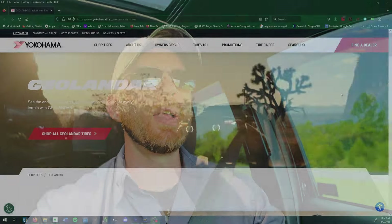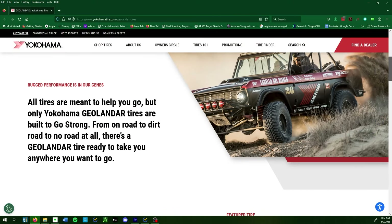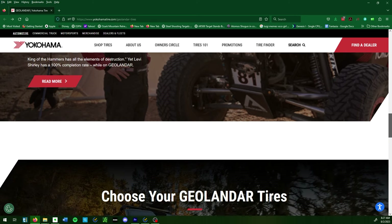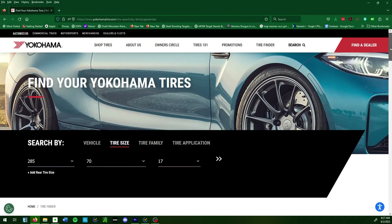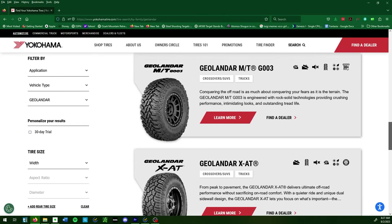The Geolander X-AT is kind of a hybrid all-terrain in the sense that it's a more aggressive tread than your standard all-terrain tires. Typically when you choose a tire with a fairly aggressive tread that performs well off-road, you tend to lose some mileage — you don't get the same longevity as you would with highway-type tires.